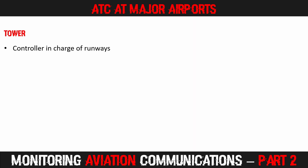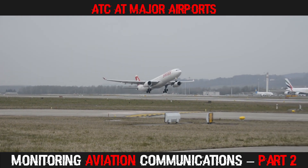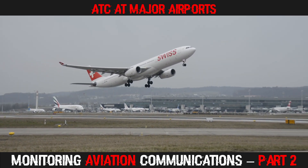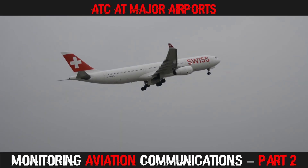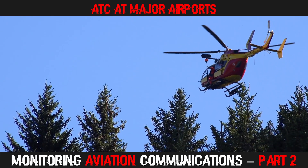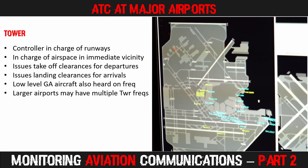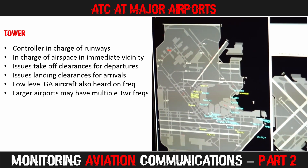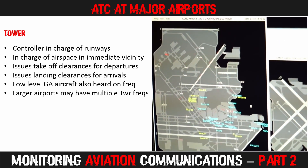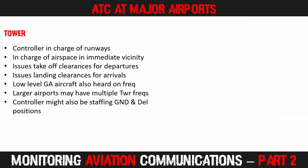Next up, we have the tower controller. This person is in charge of the runways and the airspace in the immediate vicinity of the airport, usually up to a few thousand feet. It is the tower controller who issues takeoff clearances to departing aircraft and landing clearances to arriving aircraft. Low-level VFR traffic such as general aviation light aircraft and helicopters can often be heard on this frequency. Larger airports may run multiple tower frequencies for different runways, and if not particularly busy, the tower controller may also be working ground control and clearance positions.